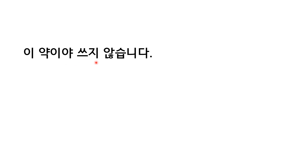이 약이야 쓰지 않습니다. You have 지 않다 here — 지 않다 is used in a negative sentence. And you have 야 here because 약 has a bottom consonant, so 야 is used. In this context, 야 means: when everything else is bitter, this drug is not bitter.